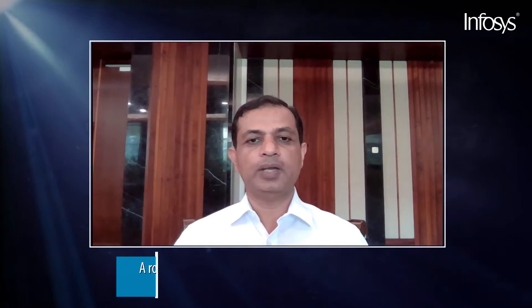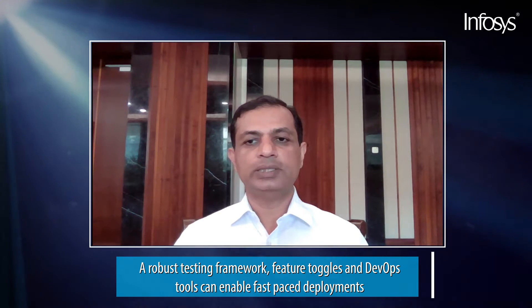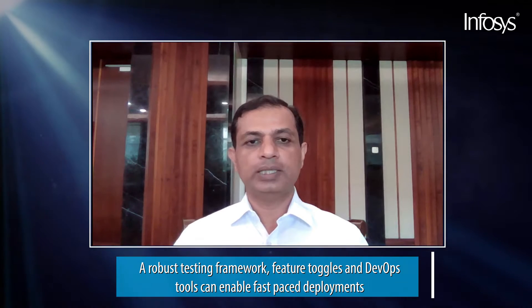Once the first production release — that is, MVP — is deployed in production, subsequent production releases can be deployed after every one to three sprints. A robust testing framework, feature toggles, and DevOps tools can enable fast-paced deployments.